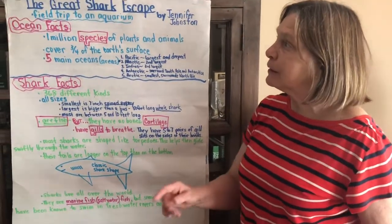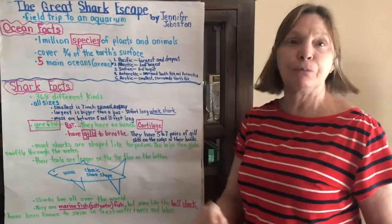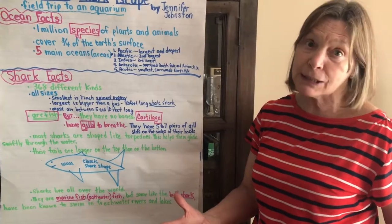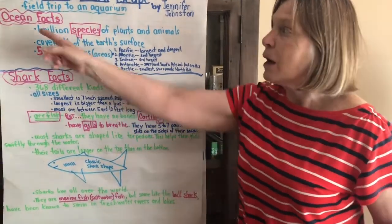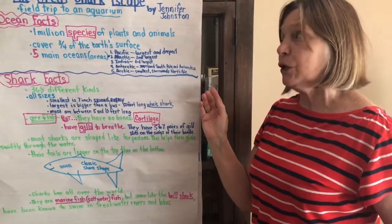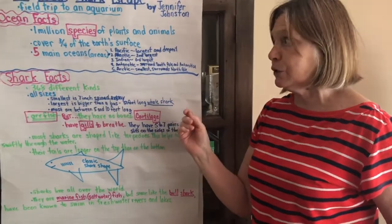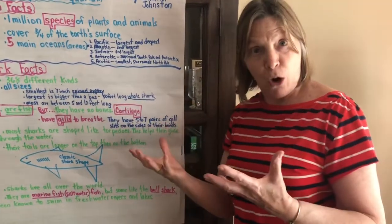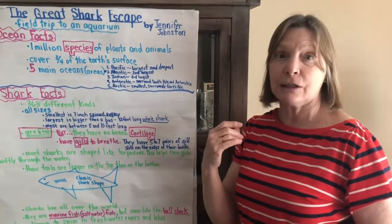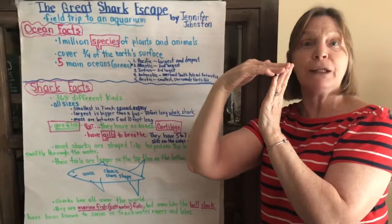The first thing we found out was that Miss Frizzle and her class were going to go on a field trip to an aquarium. We learned some ocean facts — some of you might have known this, some of you might not have. One million species of plants and animals live in the ocean. The ocean covers three-fourths of the earth's surface, so there's more water than land. Only one-fourth is land, so if you had a pie, only one little piece would be land.